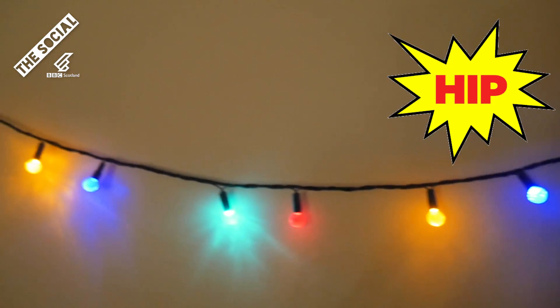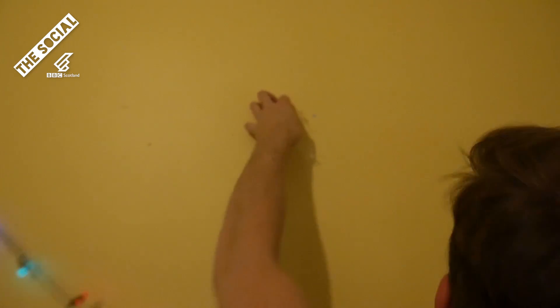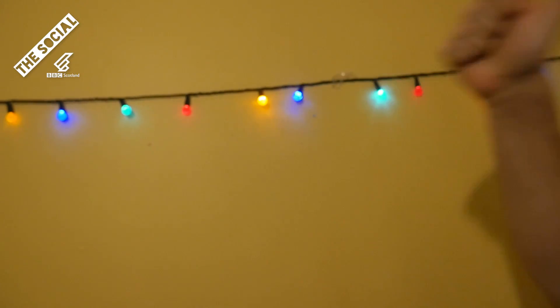Nothing will show off how hip and spiritual you are like Poundland lights shoddily duct-taped above your bed. When you Instagram your fairy lights, make sure to slide that lo-fi filter up to 100 to really show off just how festive yet polished your bedroom is.